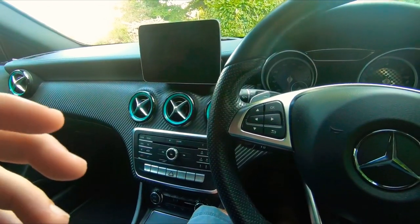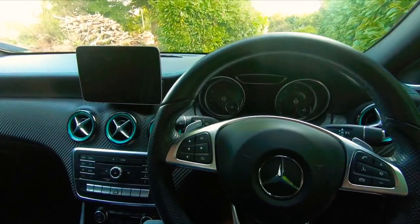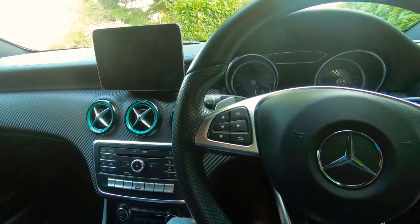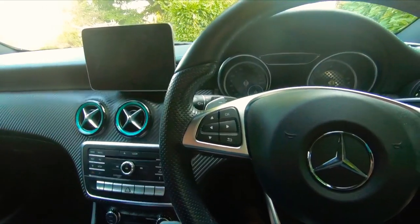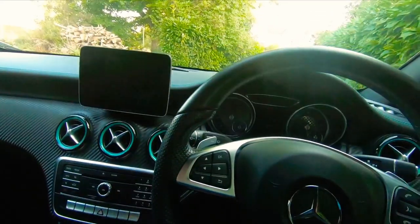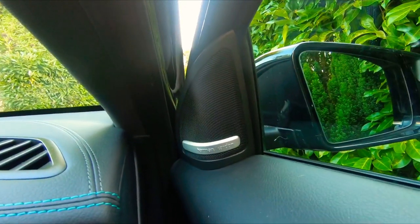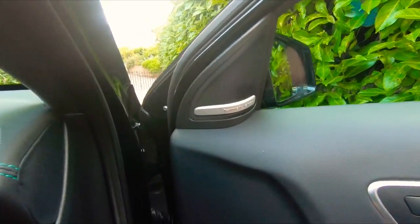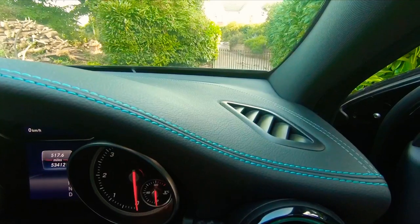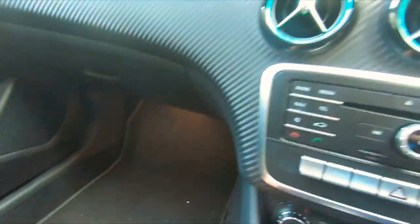Mercedes with the new W177 A-Class have gone a bit over the top with ambient lighting — they've got it in the vents and everything. It seems the way they're going is trying to get luxury through lighting. I'm not totally sold on it personally. We've also got the Harman Kardon sound system. If we pop the bonnet — and it's definitely a Mercedes because they hide the bonnet release very far under the dashboard, which makes it a nightmare to find.